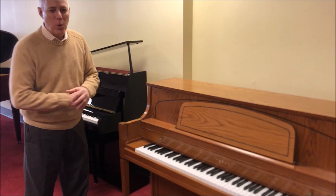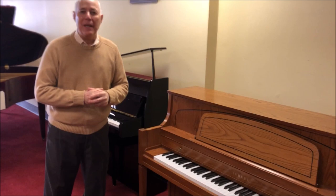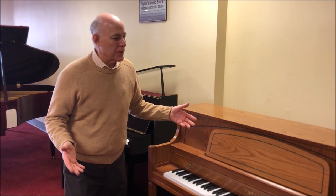Hi, Tom from Taylor's Music Store here in the Bargain Room, and just in this Yamaha Oak Console piano. It's great to get a Yamaha, which is one of the top names in the piano industry, and this piano was beautifully well preserved.